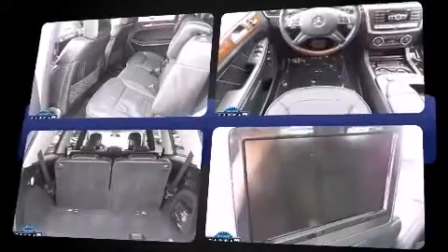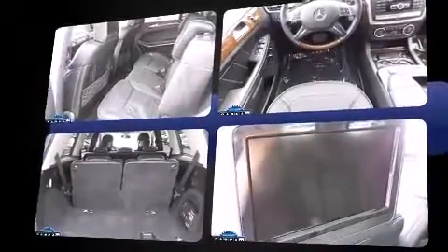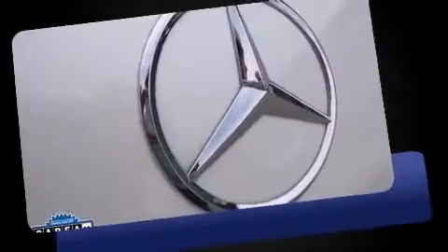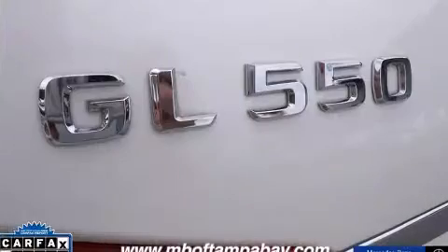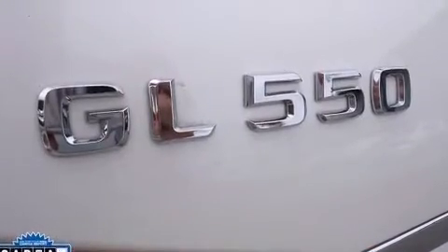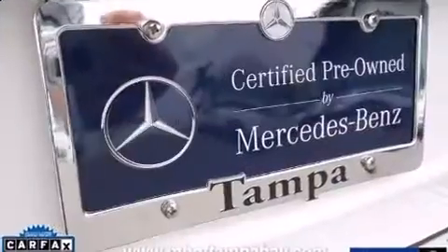Smooth gear shifts are achieved thanks to the powerful eight-cylinder engine, providing a spirited yet composed ride and drive. Turbocharger technology provides forced air induction, enhancing performance while preserving fuel economy.